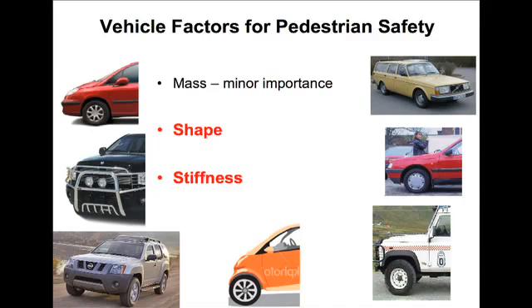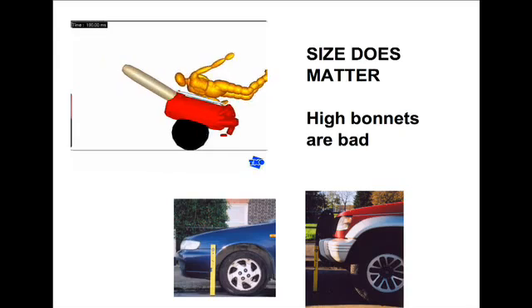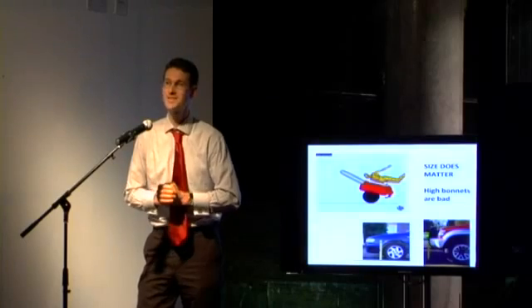In terms of designing for pedestrian safety, the important factors are shape and stiffness. Vehicle mass makes very little difference because all humans are much lighter than cars. We can use computational models to simulate what happens, and we can calculate that a high-fronted vehicle like the one on the right — my neighbor's vehicle — is much worse than a low-fronted vehicle like my Nissan.